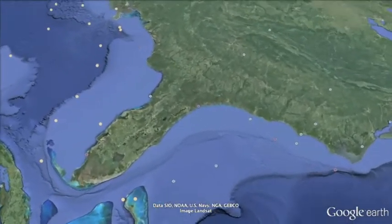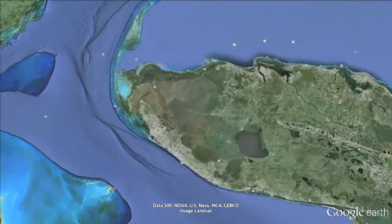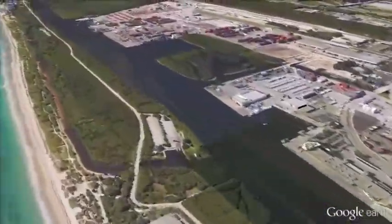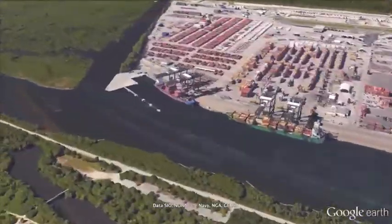For yachts inbound from the Atlantic, reaching the yard is easy via the Port Everglades offcut canal which only has one height restriction: overhead cables with 40 metres of clearance.